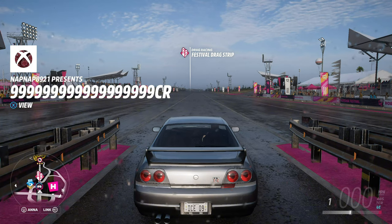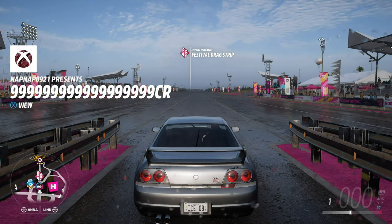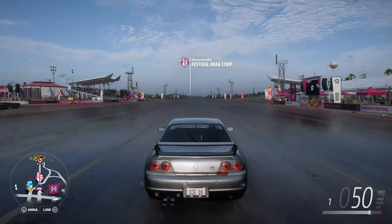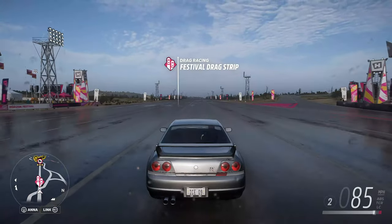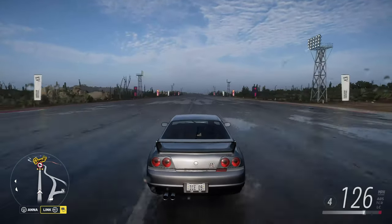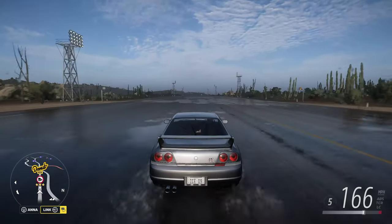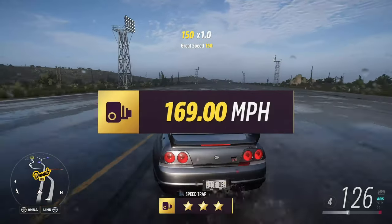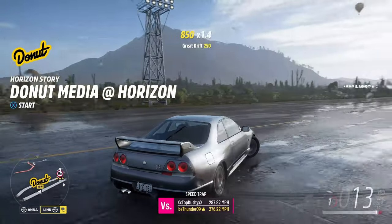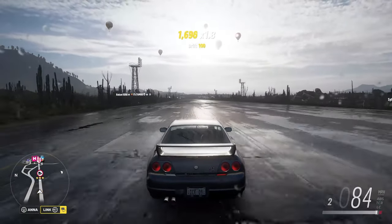We head down to the drag strip — we need to beat 197 miles an hour. 3, 2, 1, go! She runs through the gears and tops out at 169 miles an hour on the dot. That is a respectable score, I'll definitely say.